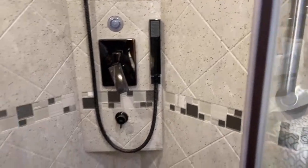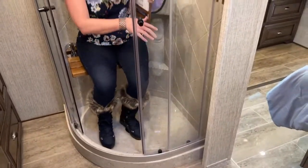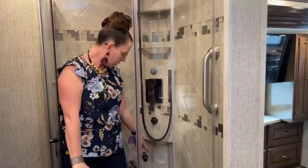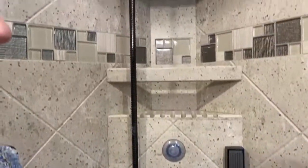Inside the shower, the teak bench makes for a really nice place to wash your feet or shave your legs. You have the rainfall shower head as well as the handheld wand. There's a shower seat and quite a bit of room, plus a shelf down here for toiletries and soap — one up top and one below, so plenty of room for a couple.